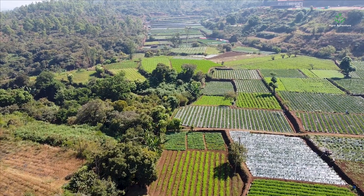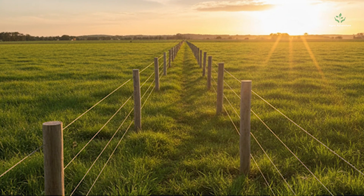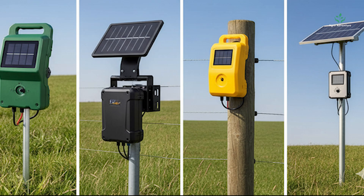Welcome to AgroAdventure. In today's video, let's look at some of the best-rated solar fencing machines available on Flipkart.